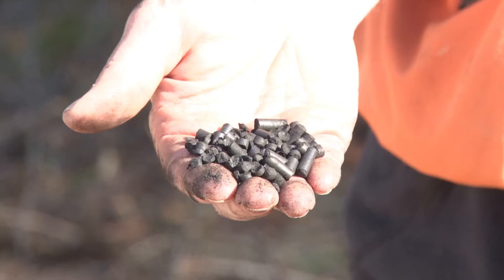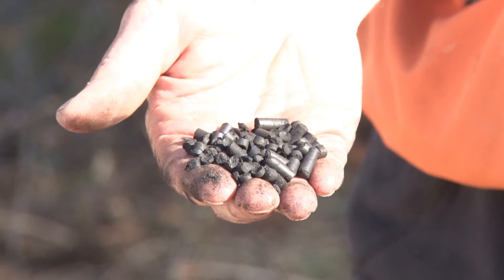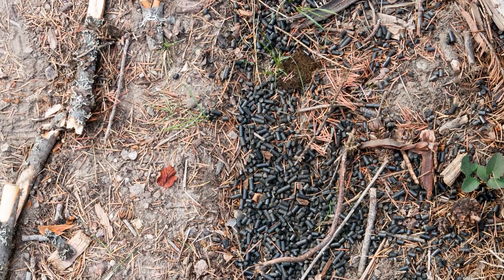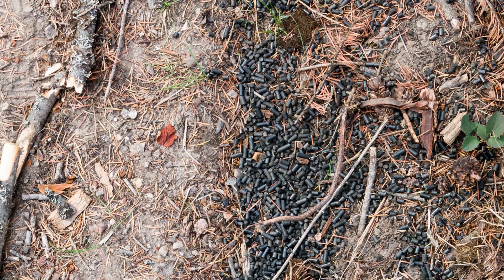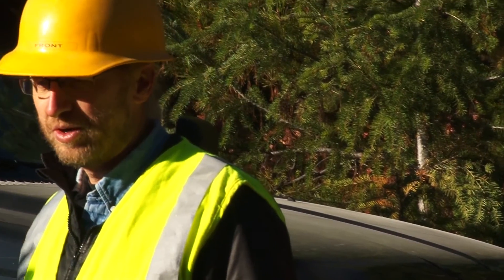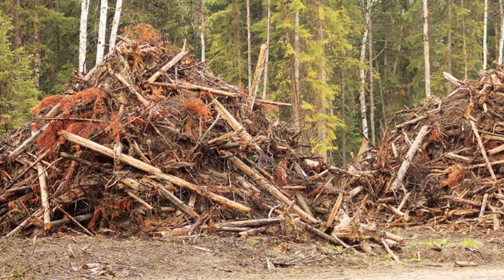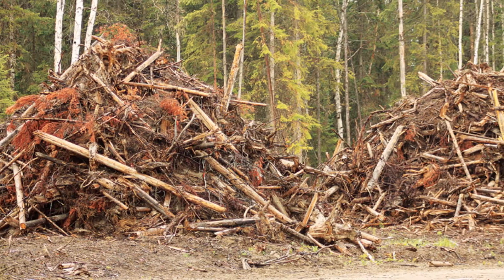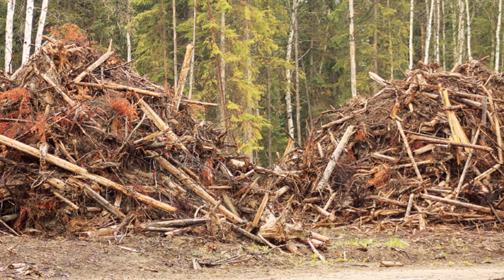We looked at how we can actually pelletize this material. It's pretty easy to pelletize if you add resins and other additives, but those are expensive. One of the things we were also looking at is the mobile aspect of this whole operation — we wanted to utilize resources in the forest to make these pellets, using the really low-value material from slash piles that nobody wants.